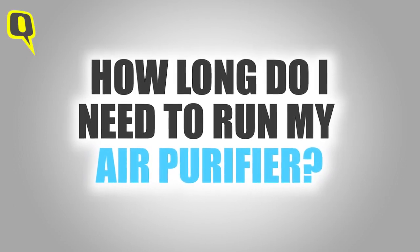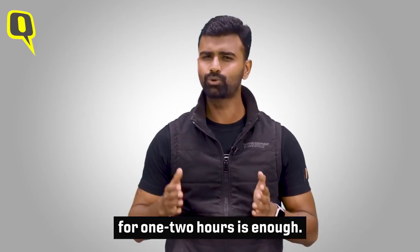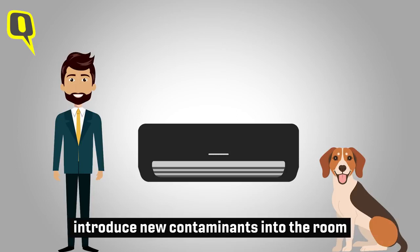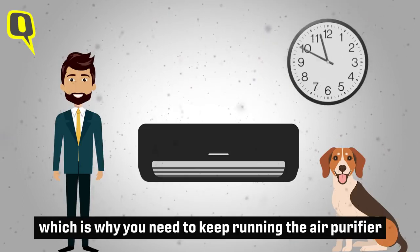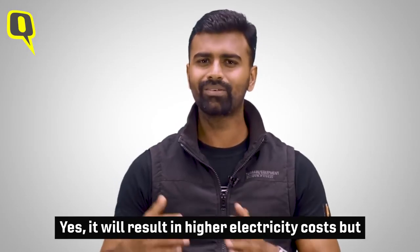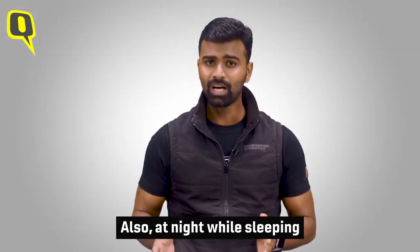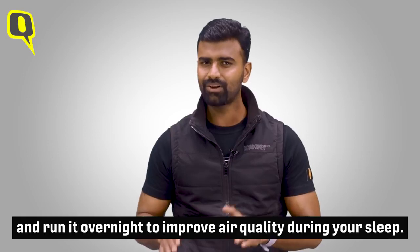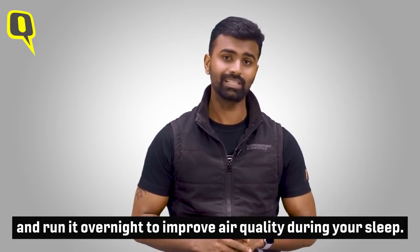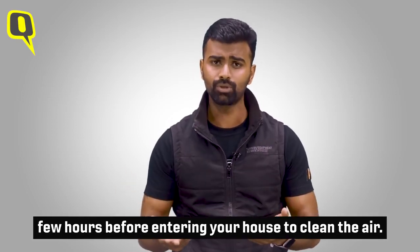How long do you need to run your air purifier? It is a misconception that running an air purifier for one to two hours is enough. Humans, home cooling and heating systems, and even pets introduce new contaminants into the room, which is why you need to keep running the air purifier whenever you are at home. Yes, it will result in higher electricity costs, but consider it a necessary evil. At night while sleeping, turn the purifier fan speed down and run it overnight to improve overall air quality. If you have a Wi-Fi model, you can turn it on a few hours before entering your house to clean the air.